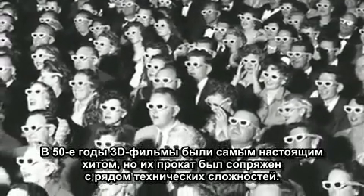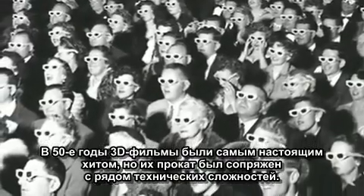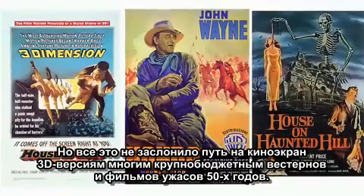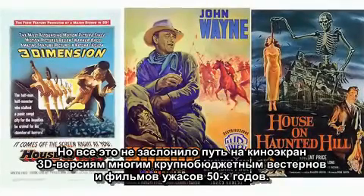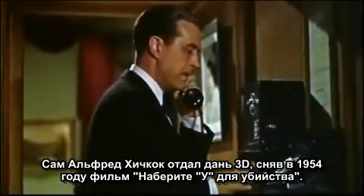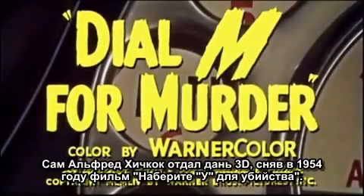During the 1950s, 3D movies became all the rage, but the technology was still a kludge. Two projectors had to run side by side, often falling out of sync. Audience members complained of eye fatigue and distorted color. Even so, many of the biggest westerns and horror movies of the era were projected in 3D. Alfred Hitchcock even made a movie, Dial M for Murder, in 3D back in 1954.